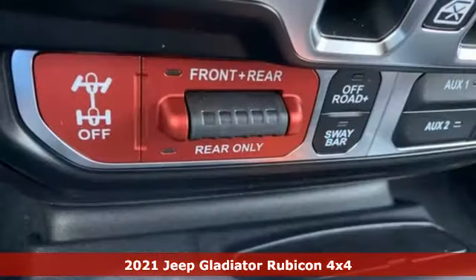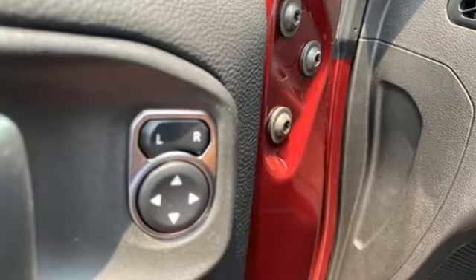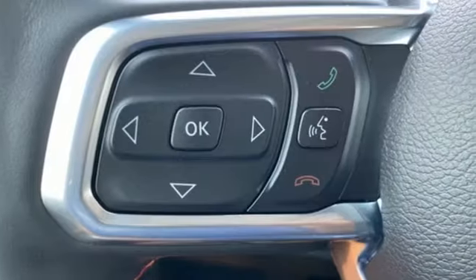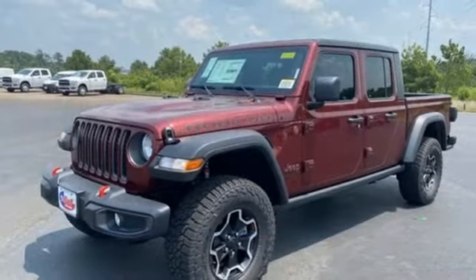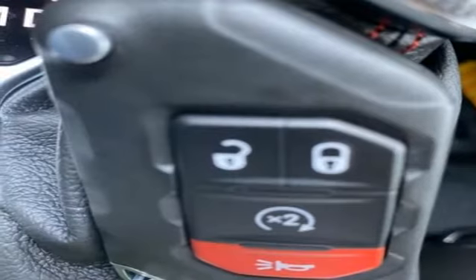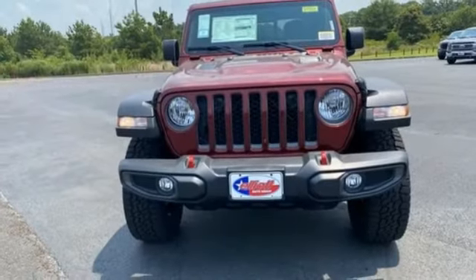It boasts an impressive list of features like these: V6 engine, four-wheel drive, engine auto stop-start feature, trailer hitch receiver, streaming audio, wireless phone connectivity, dual zone climate control, front and rear tow hooks, active front anti-roll bar with driver control, configurable instrument gauges, and manual transmission.